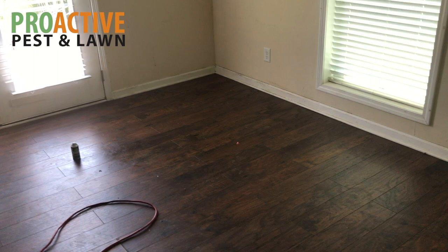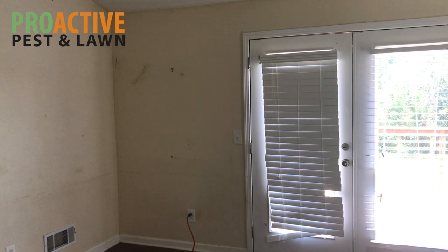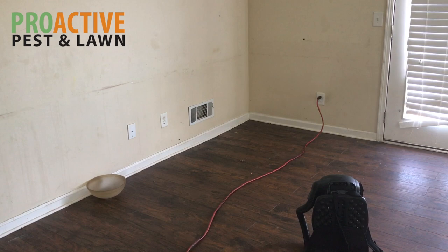Hi, I'm Dan with Proactive Pest Control and we are here today inside a customer's rental home. They have numerous rental properties and they frequently call us, a lot of times for German roach infestations, which is what we're dealing with today. This is our first time in here and I'm going to show you different types of things and signs that you look for to determine if you have a German roach infestation.